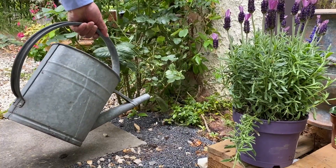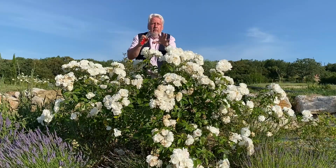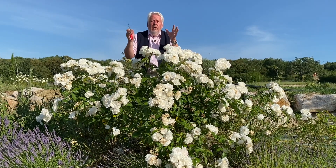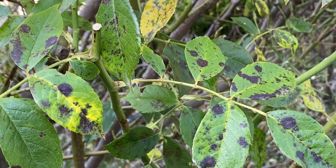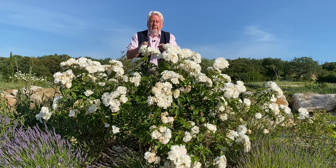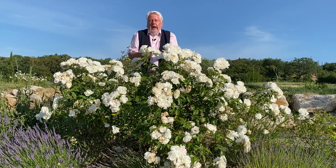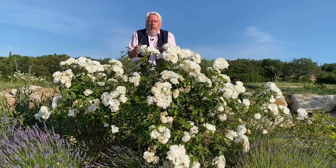Bien entendu, pendant toute la période estivale, vous allez devoir arroser régulièrement vos rosiers, mais uniquement aux pieds de manière à ne pas mouiller le feuillage, ce qui favorise le développement des maladies cryptogamiques et notamment du Marsonia. On arrête également de fertiliser les rosiers pendant toute la période de chaleur. À plus de 25 degrés, ce n'est pas la peine de les nourrir, ils sont légèrement en repos. En revanche, ils repartiront de plus belle dès la rentrée.